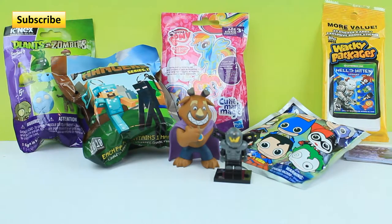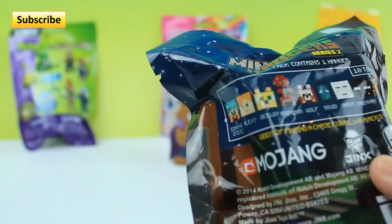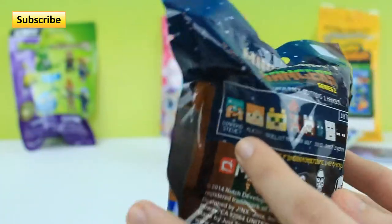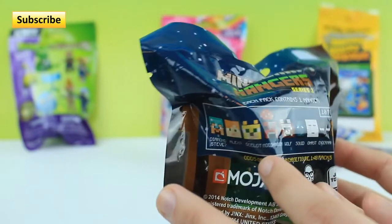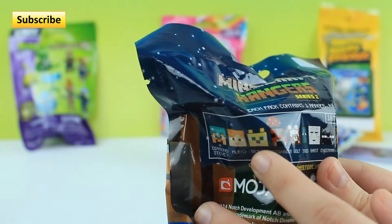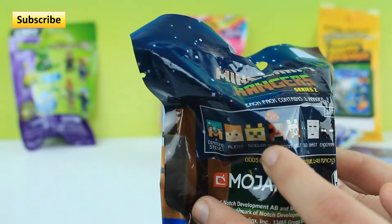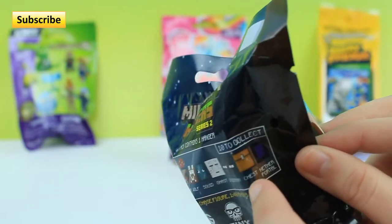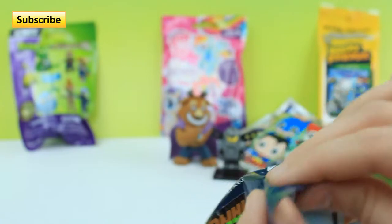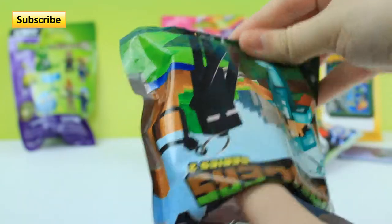I'm really excited to open this Minecraft hanger. We got a lot of these so I won't show our previous characters — I'll just point them out. We got so far: Diamond Steve, the Mooshroom, the Wolf, the Squid, the Ghast, and the Enderman. We are still looking for Alex, the Ocelot — which I really really want — the Chest, and the Nether Portal. Let's get it open. Chances are it will probably be a duplicate because we have so many already.